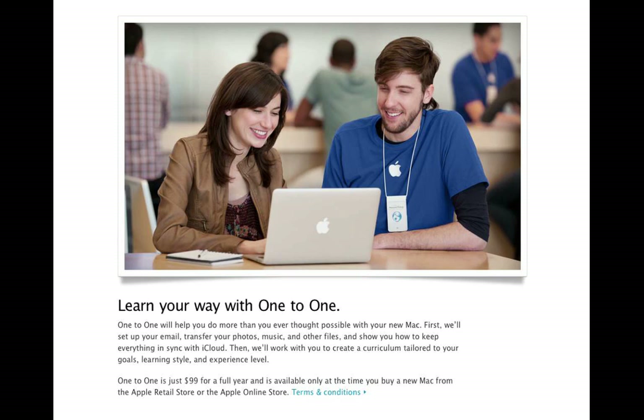Apple used to let you buy One-to-One no matter what, but the problem was they were selling too many and couldn't get enough instructors, so they limited it to only if you buy from Apple — even a refurbished from Apple. A hundred bucks for a year, and you can go in once a week for an hour, one-to-one, hence the name, with an Apple genius.